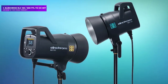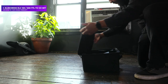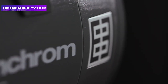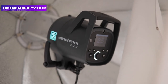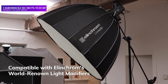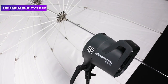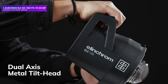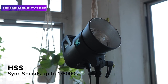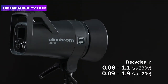Number 1: Elinchrom ELC 125-500 TTL To-Go Set. The two heads offer an impressively broad power range, each able to output as little as 7Ws, with maximum ratings of 131Ws for the 125 TTL and 522Ws for the 500 TTL. The built-in transceiver works in tandem with the Elinchrom Skyport Pro Trigger, which comes in seven variations covering a variety of camera makes — from Canon and Nikon to Micro Four Thirds. This adds high-speed sync, allowing the user to capture images with flash even at super-fast shutter speeds like 1/4,000 or 1/8,000 seconds.